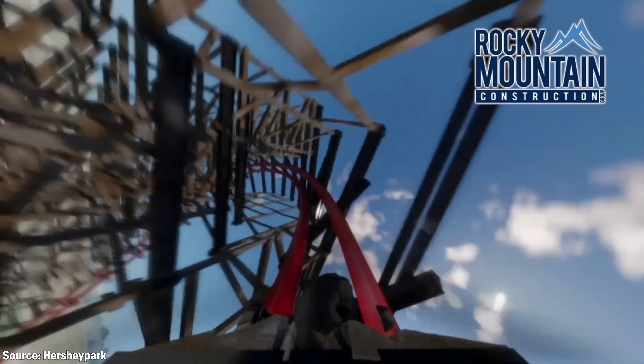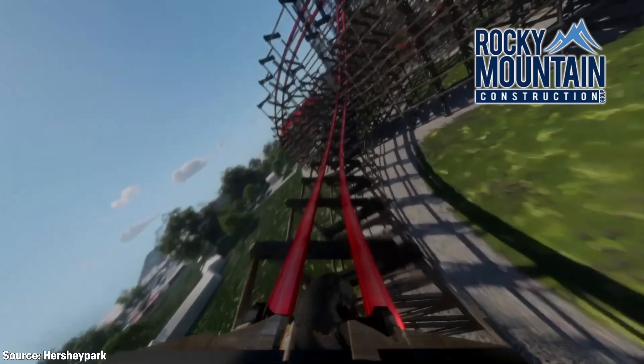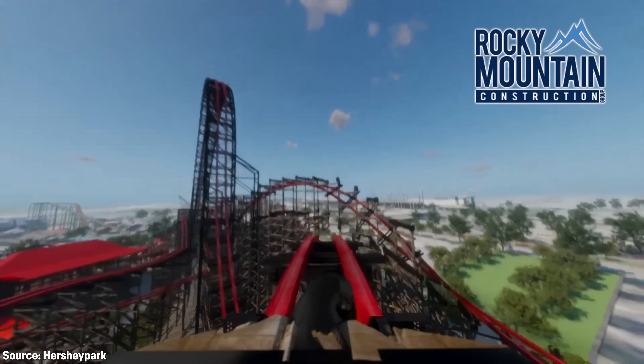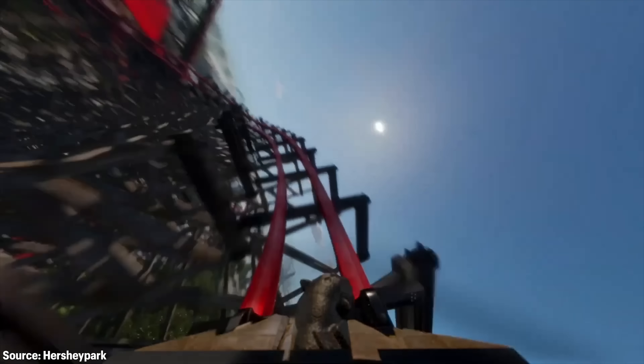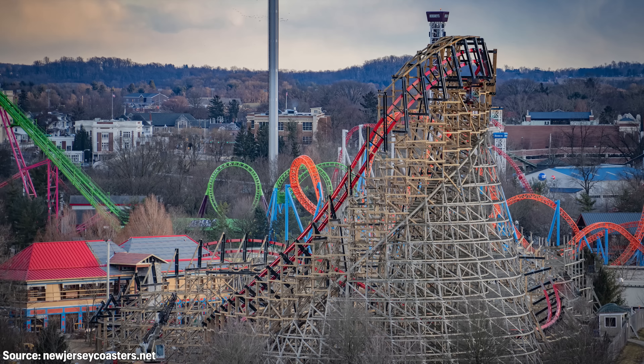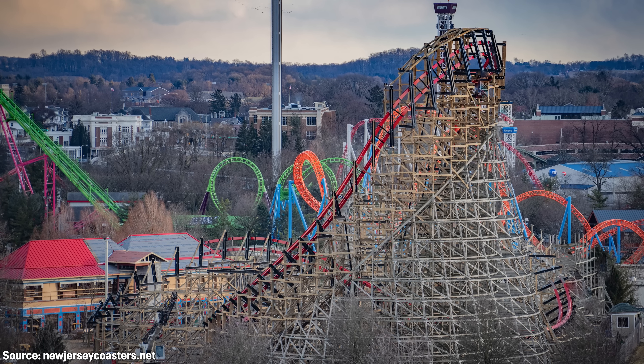Wildcat's Revenge is all thanks to Rocky Mountain Construction, or RMC, who have become quite well-known for turning aging wooden rollercoasters into steel-tracked monstrosities that push all sorts of boundaries. In this video, we'll be taking a nerdy look at just how RMC has been taking the structure of Wildcat and revamping it for Wildcat's Revenge.